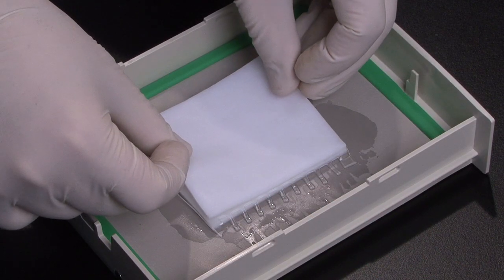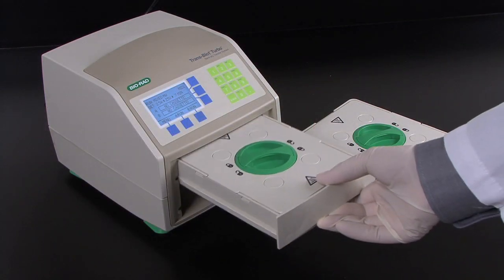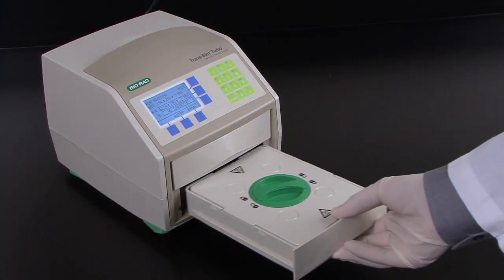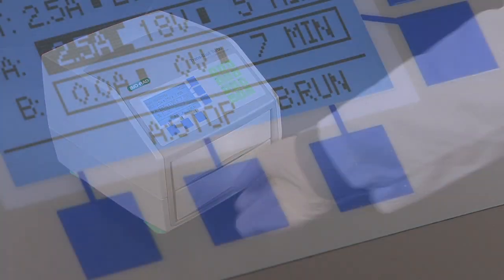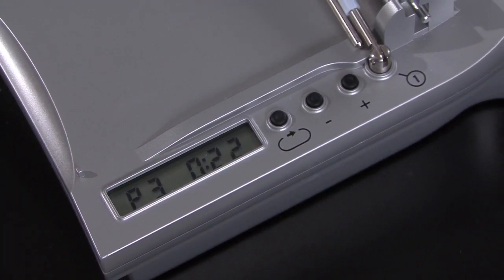Additionally, the Transblot Turbo is modular, allowing users to assemble and run transfers independently with the two cassettes. A single unit with multiple cassettes can be purchased to satisfy a whole lab's blotting requirements. The iBlot can only perform one transfer at a time.